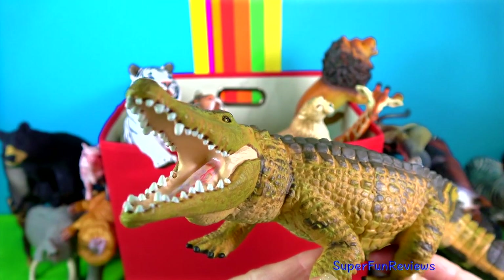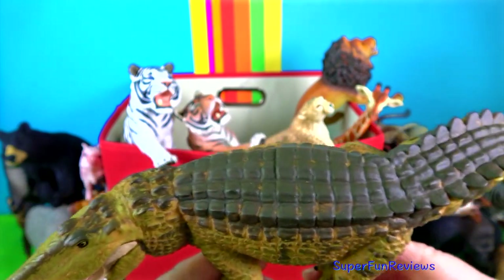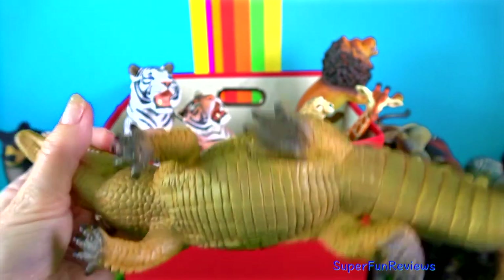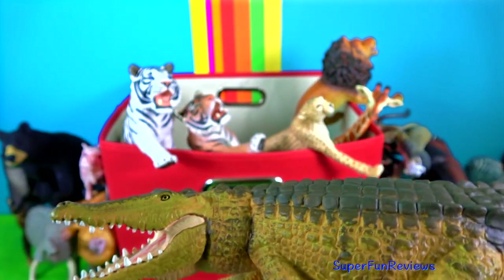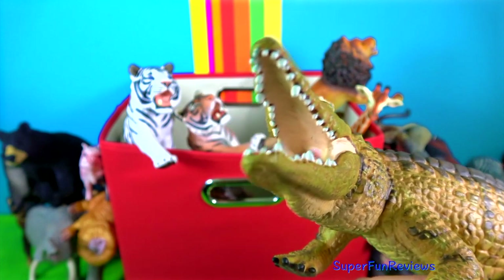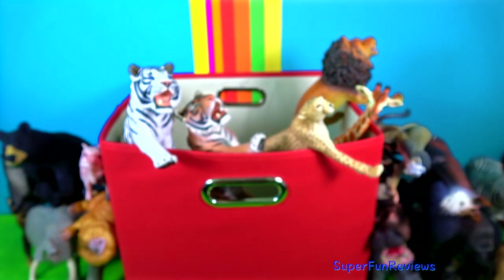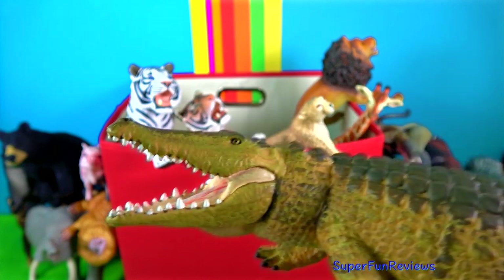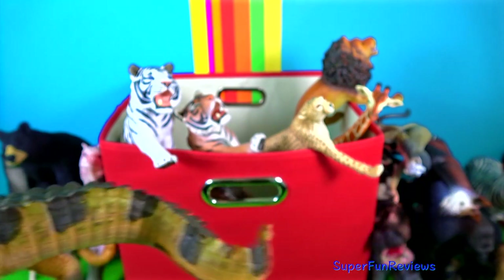Crocodiles are reptiles that have very sharp teeth and powerful jaws. When their snout is shut, they look like they are grinning with a fourth tooth on each side of the lower jaw sticking up over the upper lip. Baby crocodiles hatch from eggs. Nests are built on the water's edge just from sand, mud and weeds and are really just shallow holes.